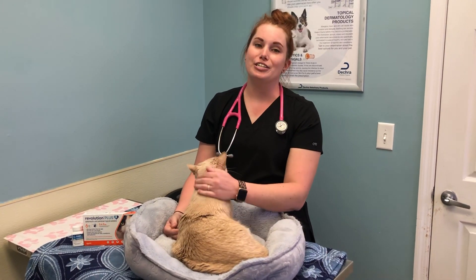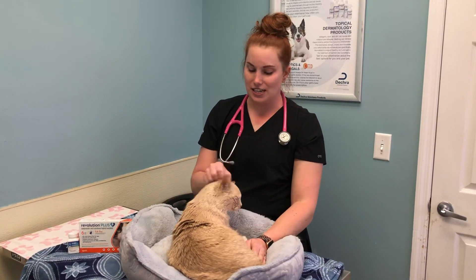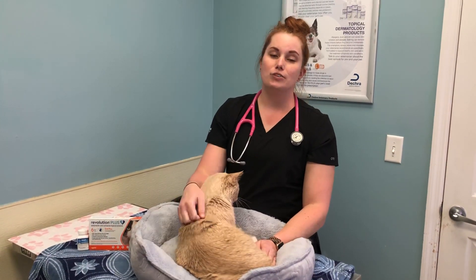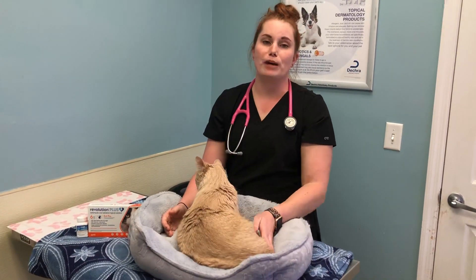Hey everybody, Dr. Hill here from Advanced Animal Care Berea, and I'm joined today by our clinic cat Mr. Sunny. We're going to be discussing feline internal and external parasites as well as some treatments, preventions, and things that we can do for your pet.